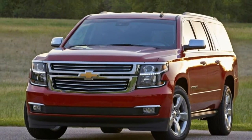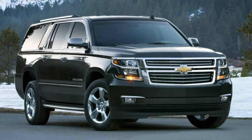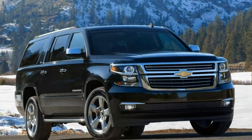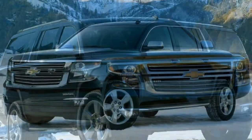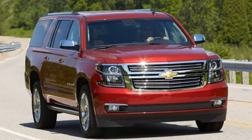2018 Chevrolet Suburban. Review: Expansive cargo space and classic V8 power make the Suburban an ideal, mission-specific SUV.